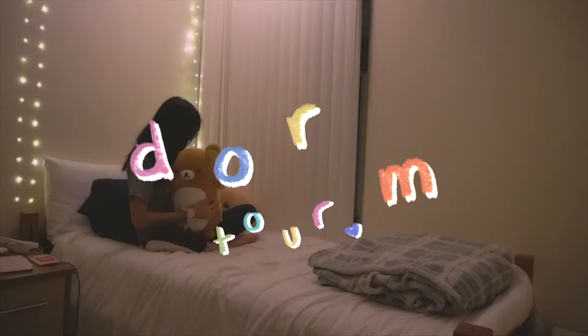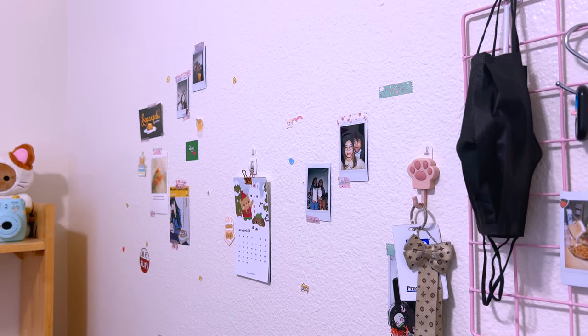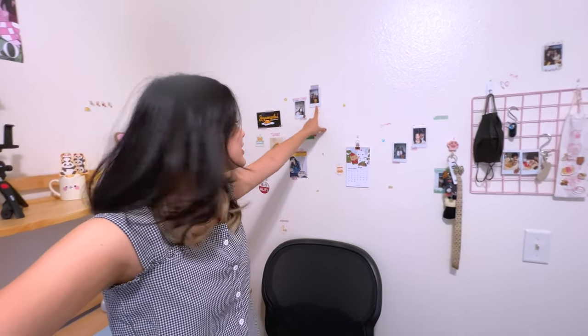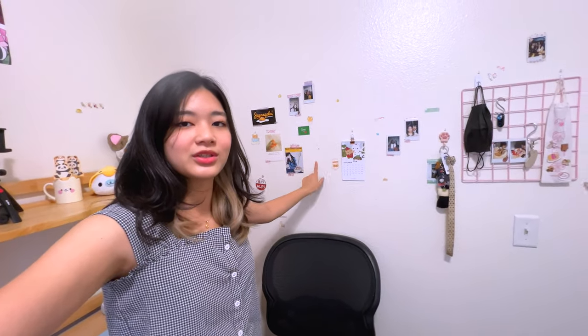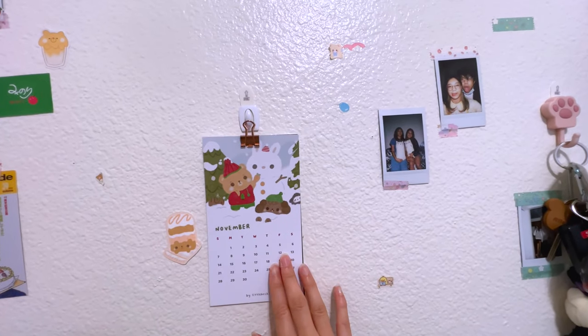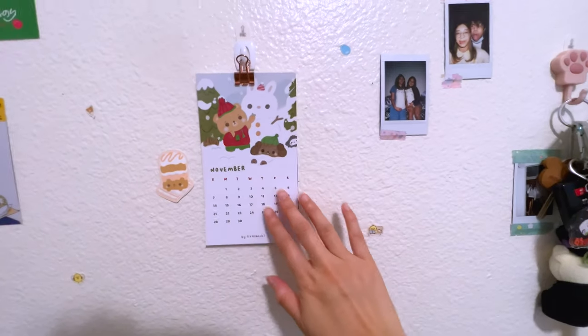For my wall I really didn't want it to be very white or empty because sophomore year it was very much a simple plain room. I wanted my next room to be more colorful with more pictures — photos on the wall, some Polaroids, and a couple of random photo cards around. I also have this really cute calendar. We're on November and December's on the bottom. I honestly don't look at it that often; I just always look at my phone anyway.